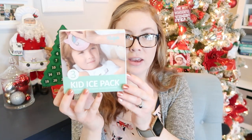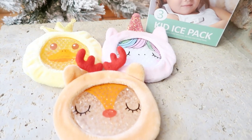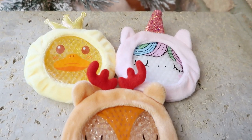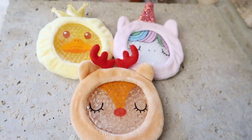I also got a very practical gift — a three-pack of animal ice packs. My girls are always getting hurt and they love to get out an ice pack. I thought it would be cute to have these soft animal ones where the ice pack can come out and go in the freezer, or you could put the whole thing in. They're each going to get one in their stocking — one's a reindeer, one is a unicorn, and one is like a little duck queen or king. They can also be heated up to use warm.